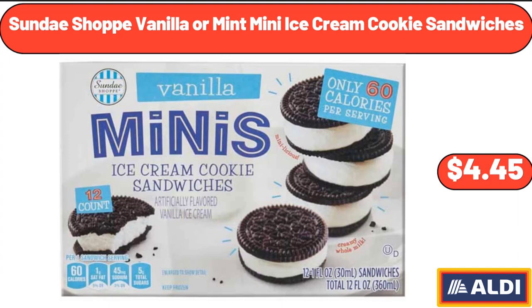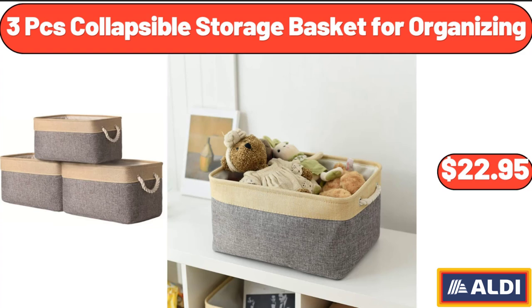Sunday Shop Vanilla or Mint Mini Ice Cream Cookie Sandwiches, $4.45. 3-PCS Collapsible Storage Basket for Organizing, $22.95.